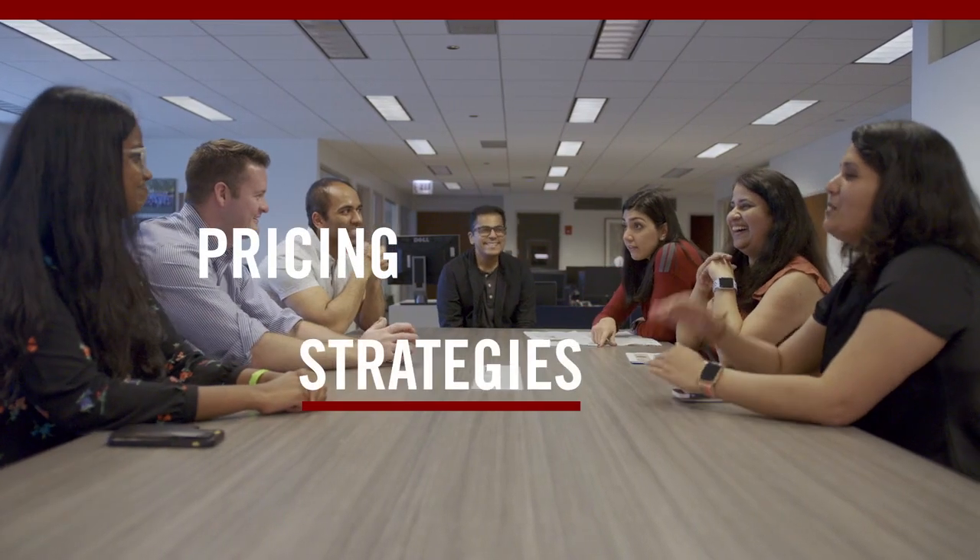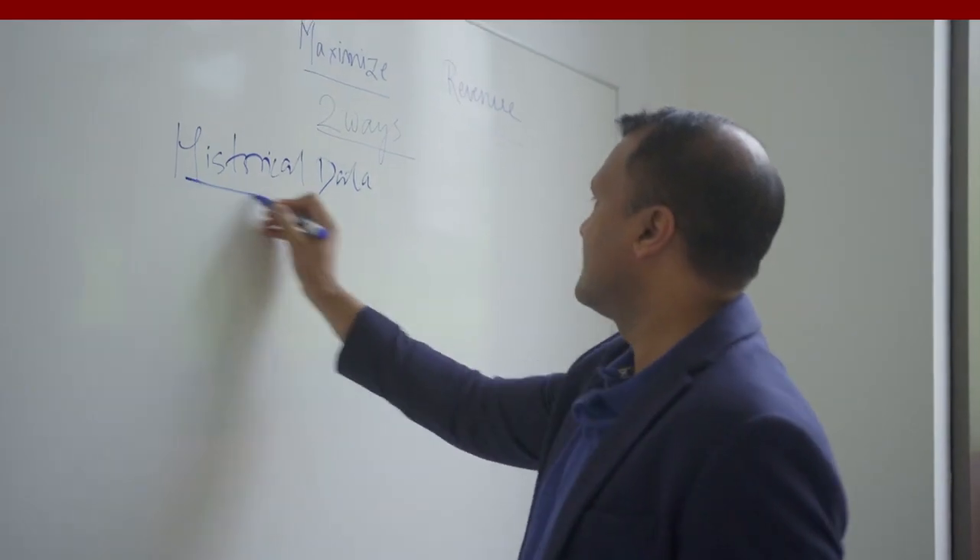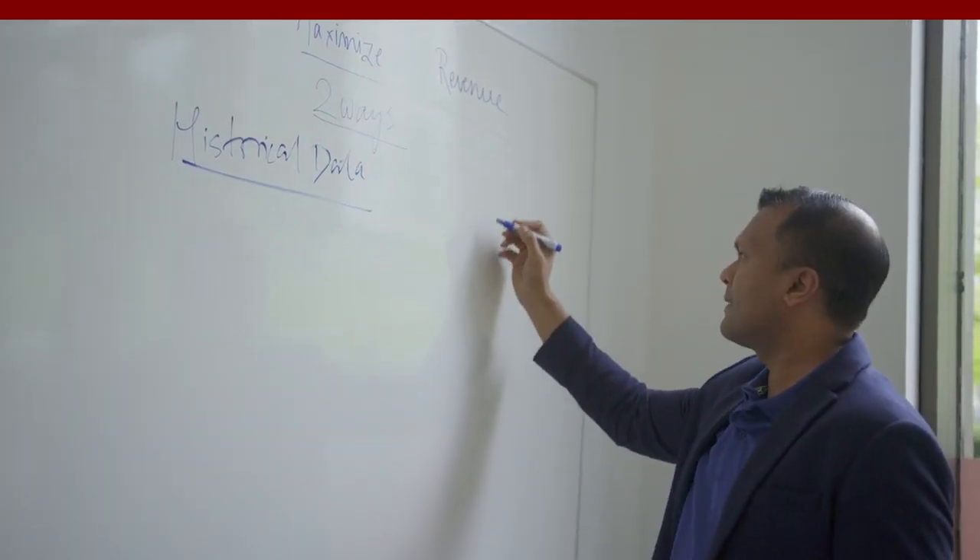Pricing strategies is one that's really popular at Booth, as well as managerial decision modeling. I think those are really great in terms of teaching me how to deal with large data sets and how to pull insights from that.